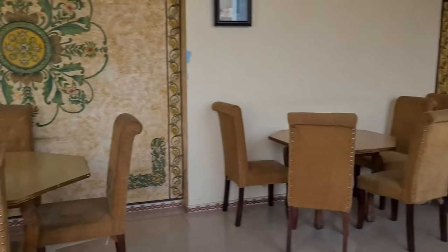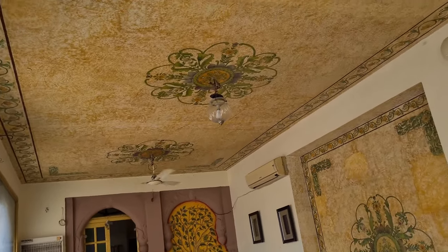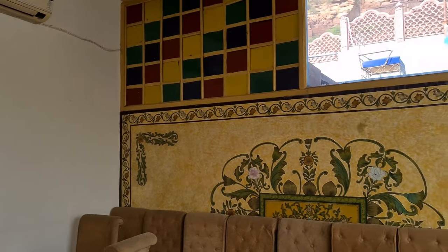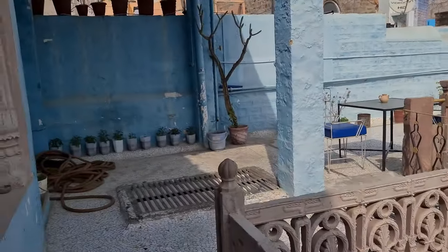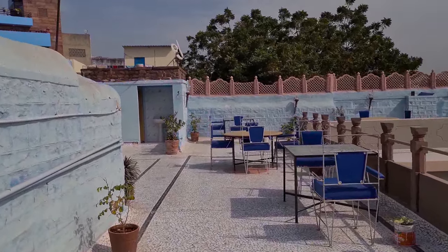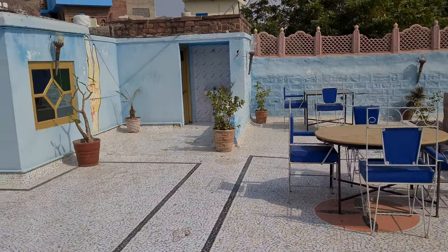This is where we had our breakfast. Can you hear this music running in the background? Sounds like a Rajasthani song, not sure though.